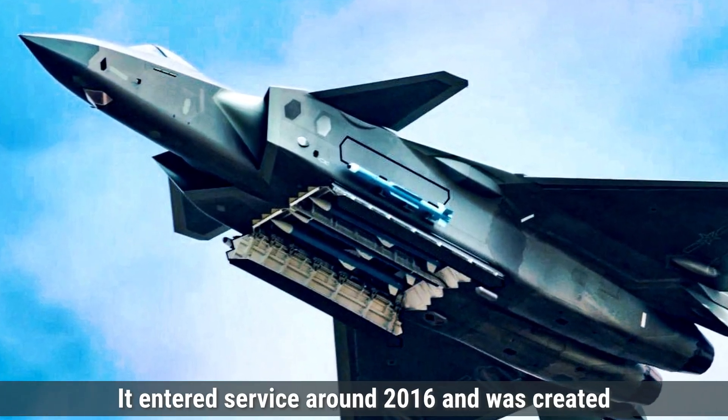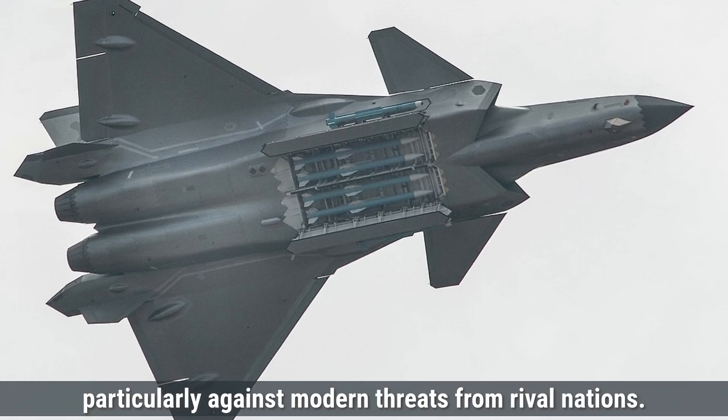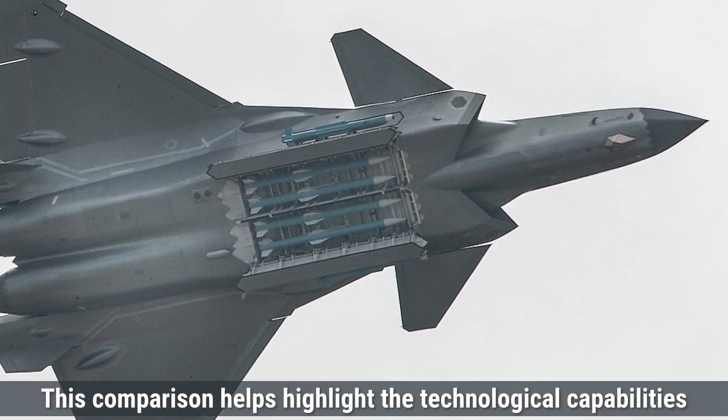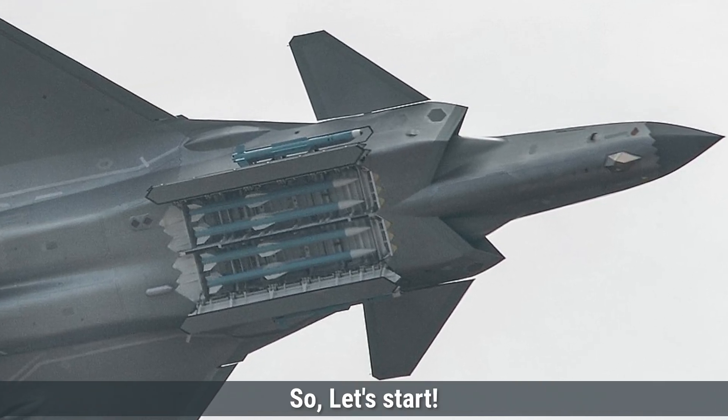The PL-15 entered service around 2016 and was created to enhance China's air dominance, particularly against modern threats from rival nations. Today we will compare both of these missiles. This comparison helps highlight the technological capabilities of both nations and how they aim to secure their airspace. So let's start.